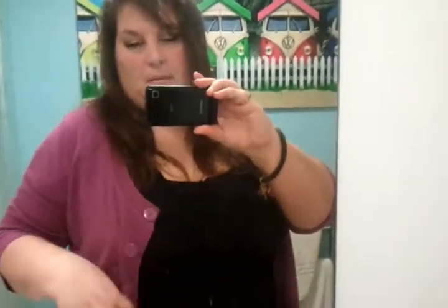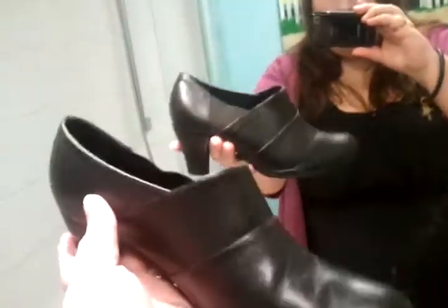The entire outfit — the dress, leggings, and slip — is all from ASOS. The cardigan is from Debenhams. It looks more of a purple than a pink. The shoes I'm going to wear today are these from So Fabulous.